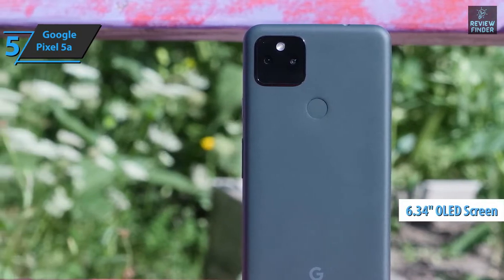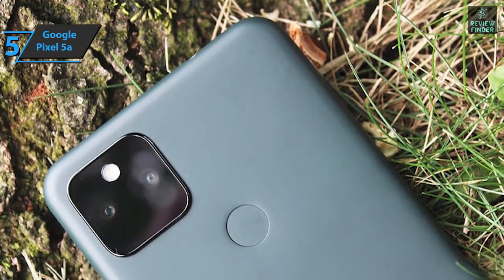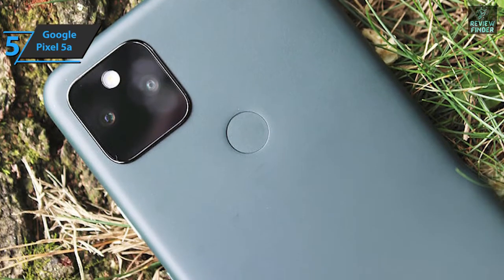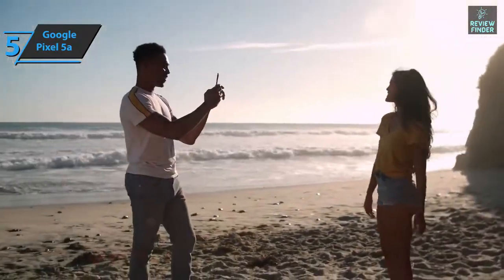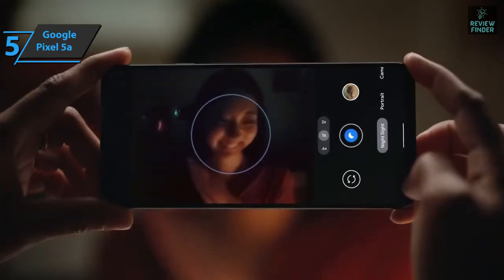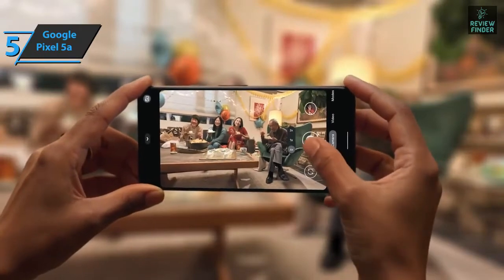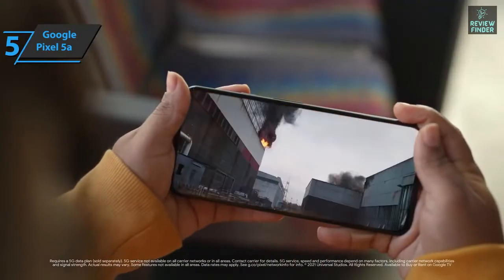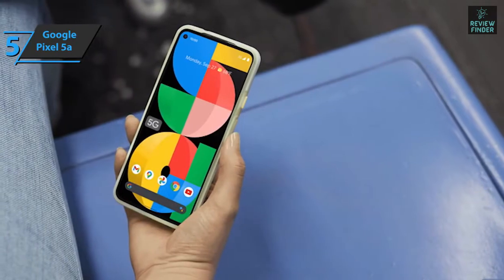The Pixel 5a has a 6.34 inch Full HD OLED screen and is rated for dust and water resistance. The fingerprint sensor mounted on the back is incredibly accurate, and the main camera is capable of a digital zoom up to seven times. The Pixel 5a camera is just as good as its predecessor, and thanks to Google's top-notch photo software, you can capture images even in complete darkness without much noise. It has retained the crown as one of the most affordable phones with a great night camera on the market.